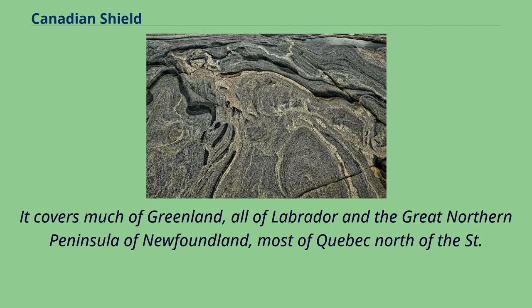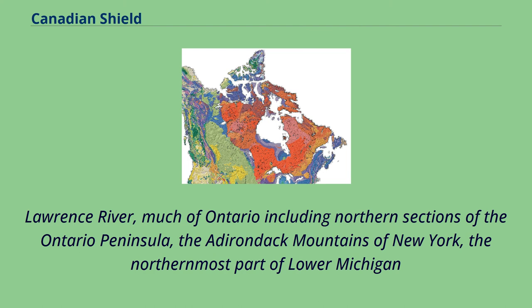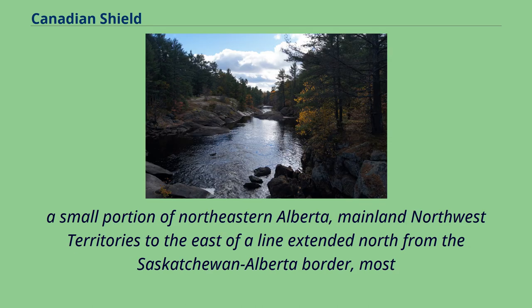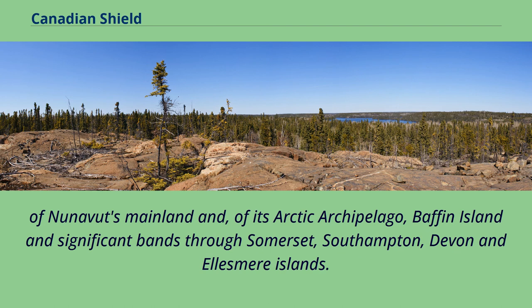Lawrence River, much of Ontario including northern sections of the Ontario Peninsula, the Adirondack Mountains of New York, the northernmost part of lower Michigan, all of upper Michigan, northern Wisconsin, northeastern Minnesota, the central and northern portions of Manitoba away from Hudson Bay, northern Saskatchewan, a small portion of northeastern Alberta, mainland Northwest Territories to the east of a line extended north from the Saskatchewan-Alberta border, most of Nunavut's mainland and of its Arctic archipelago, Baffin Island and significant bands through Somerset, Southampton, Devon and Ellesmere Islands.